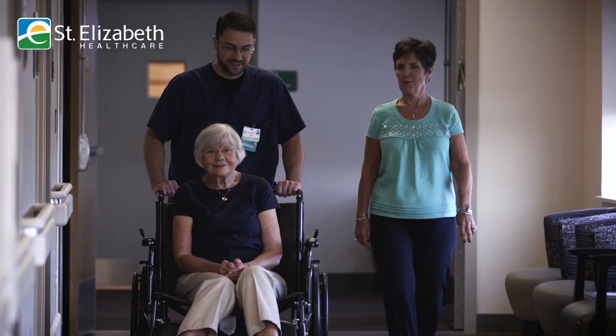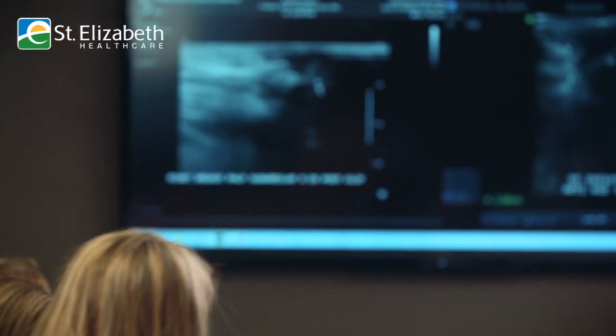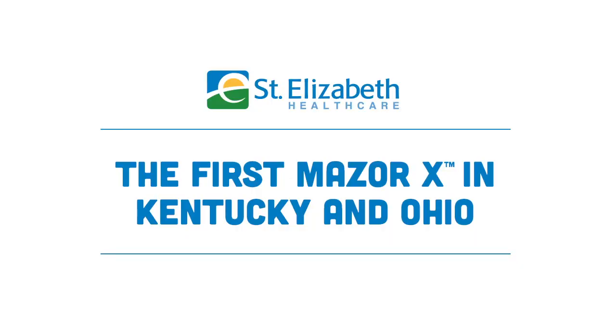The goal of St. Elizabeth Healthcare is to improve patient outcomes, and one of the ways we're doing that is by investment in technology to stay at the cutting edge of spinal instrumentation. This is the first Mizzorex coming online in the greater Cincinnati area, and in fact in all of Kentucky and all of Ohio.